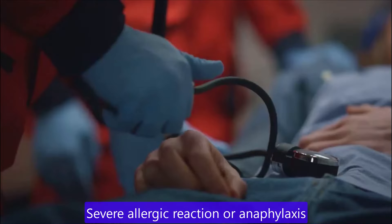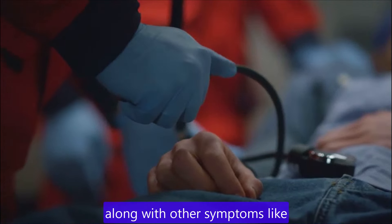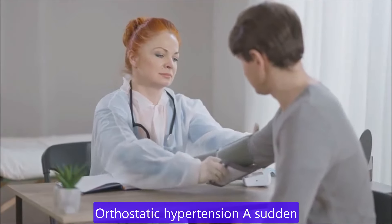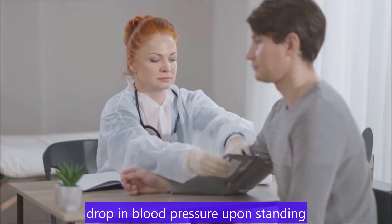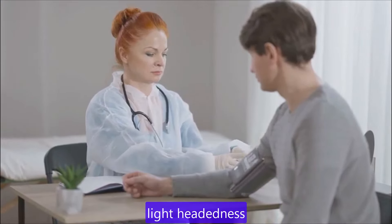Severe allergic reaction or anaphylaxis. This can cause a sudden drop in blood pressure along with other symptoms like breathing difficulties and hives. Orthostatic hypertension. A sudden drop in blood pressure upon standing up from a sitting or lying position, which can cause dizziness or lightheadedness.